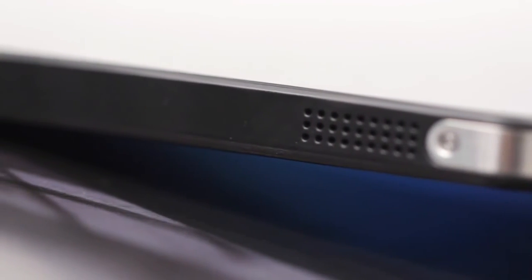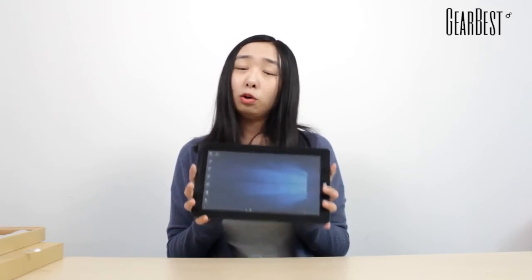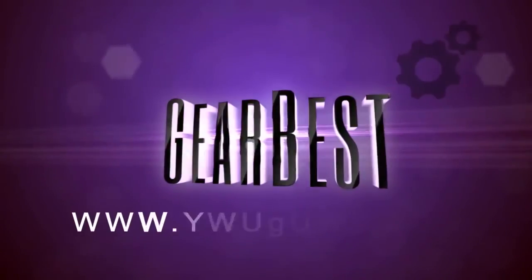It has two speakers on its left side and the right side, and it also has a front camera and a back camera. This is a great tablet because it has the perfect size and function for entertainment and work. If you want to get more information, just click the link below to check the product page. Bye!